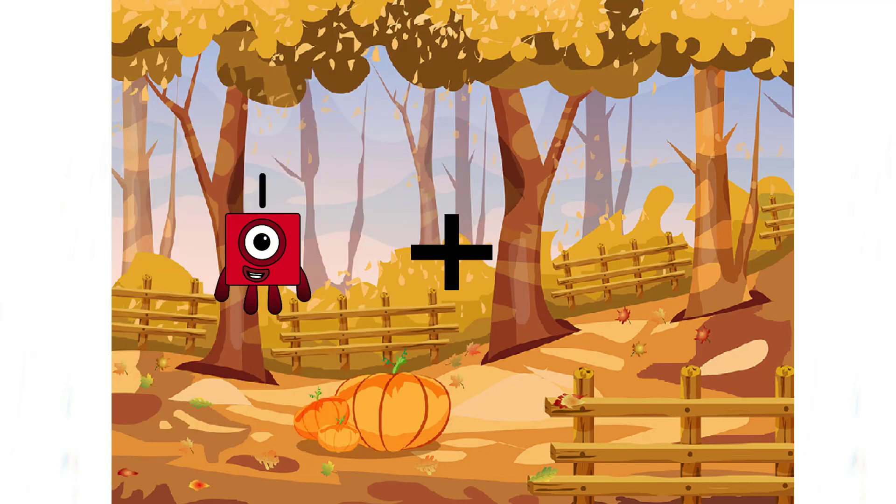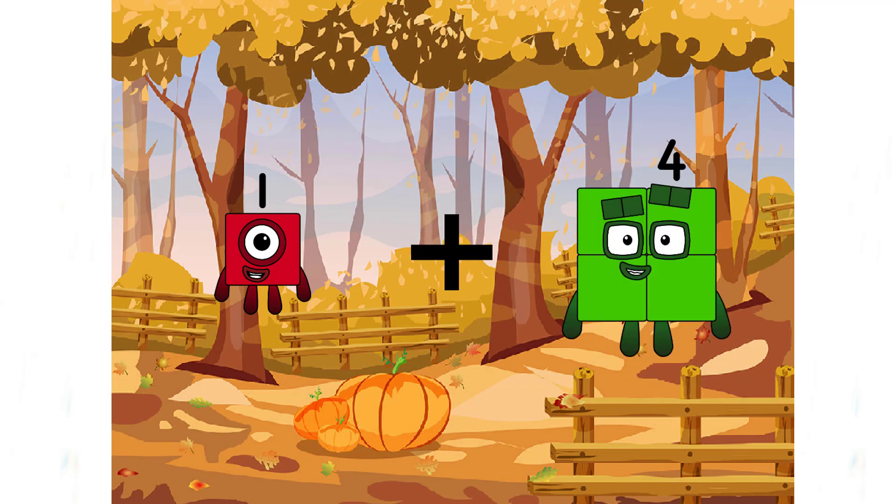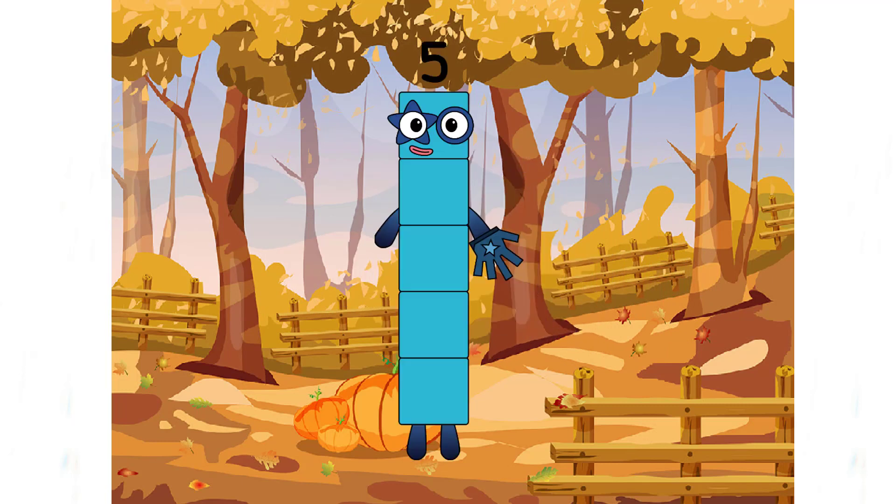One plus four equals five. Of course, the answer is five — very easy!